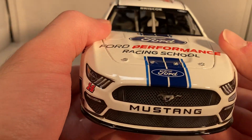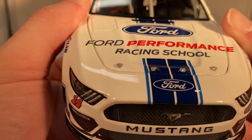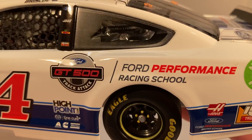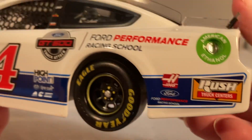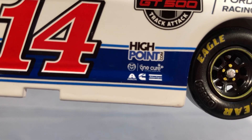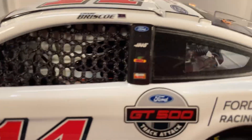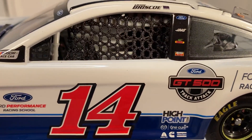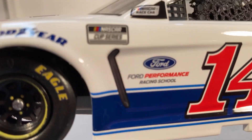Let's get down to sponsors. On the hood you have Ford Performance Racing School and a big Ford logo, Ford Mustang number 14, and Stewart-Haas Racing. Down the side you've got Ford Performance Racing School, Haas Automation, Ford Performance Racing School, and Rush Truck Centers. You've got Ford GT500 Track Attack down here, and High Point, One Cure, Exalta, Cummins, and Atlas Copco. On the B-post you have Ford, Haas, DeKalb, and Rush Truck Centers.